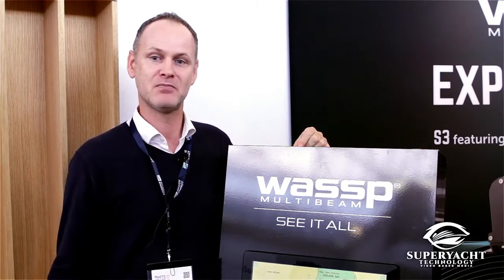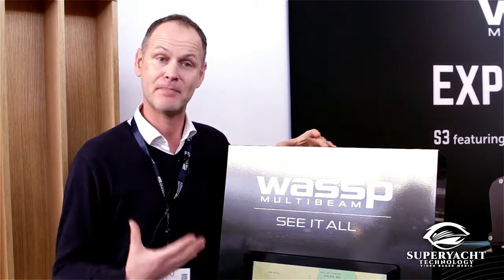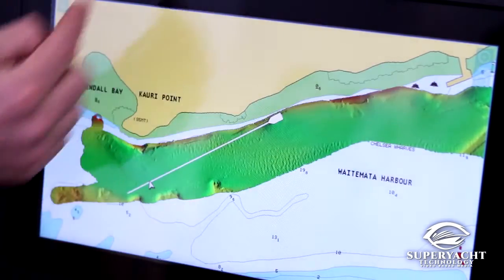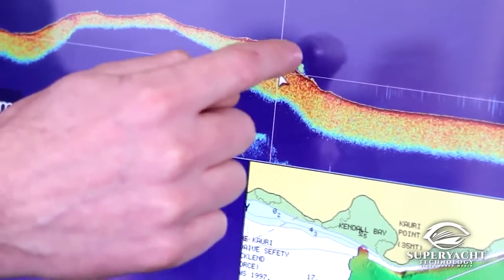It's a multibeam sonar, which means it's a system that can actually make a map of the seafloor. It's a mapping system that allows you to find and project details of the seafloor where information is not available, or where you want to have more detail.